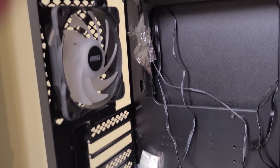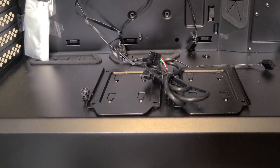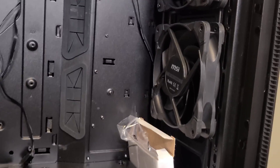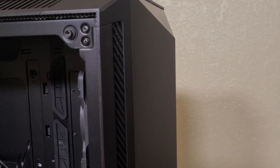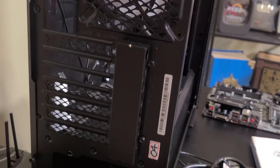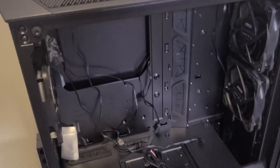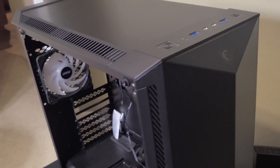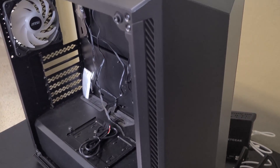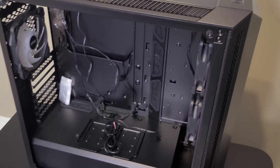For the case, MSI sent me the Gungnir 100 — a mid-tower ATX. There are tons of similar cases out there, so find one that fits your parts. The B450 Tomahawk Max is an ATX motherboard, and almost all cases support ATX unless they're small form factor. Look for good airflow — this one came with two front intake fans, one rear exhaust, and one top exhaust. Cases range from $50 to $150, so there's lots of room to customize.